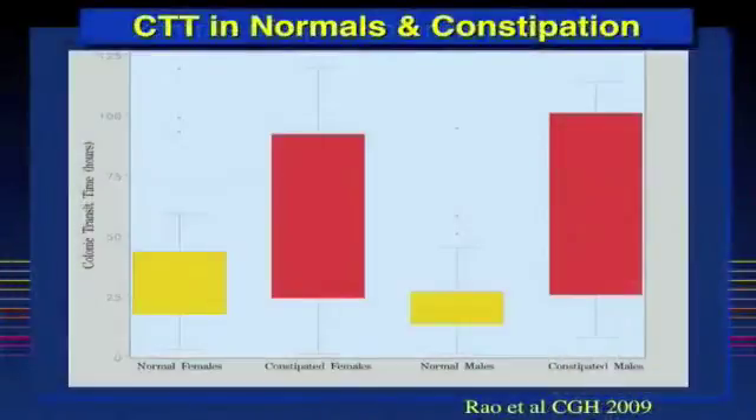This box and whisker plot shows the data for colonic transit time in healthy females and males, and in constipated females and constipated males. As you can see, constipated patients have significantly slower colonic transit time than healthy subjects, and women have slower transit time than men.